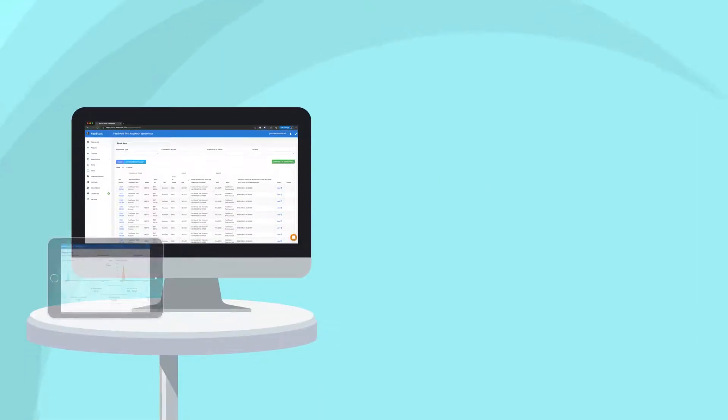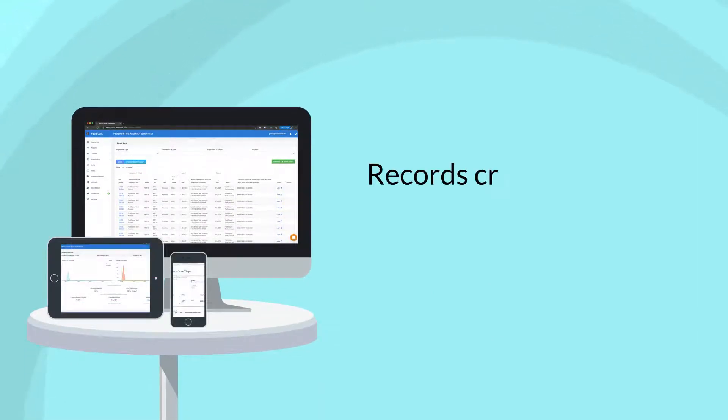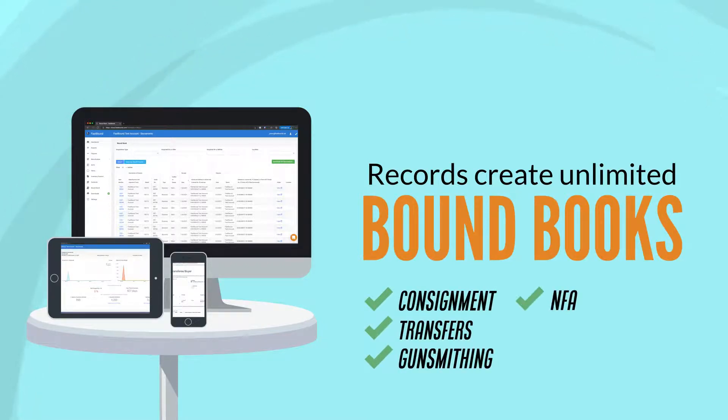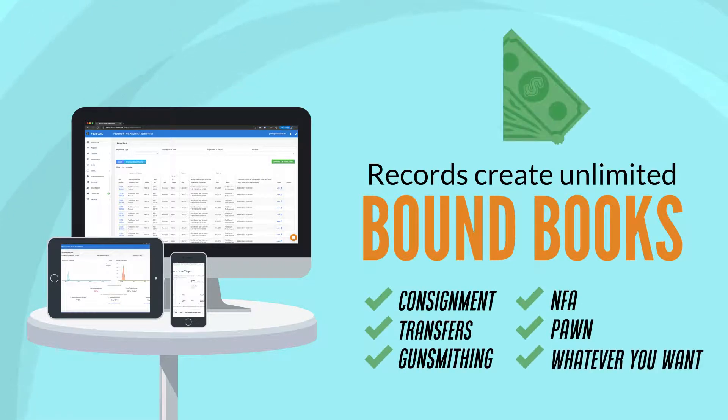Fastbound's electronic acquisition and disposition records create unlimited bound books for consignment, transfer, gunsmithing, NFA, PON, or whatever you want at no extra charge.